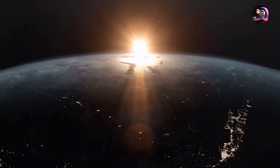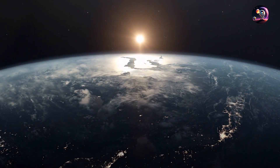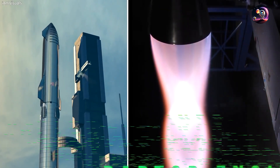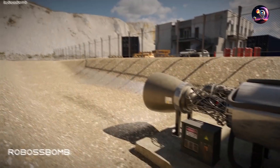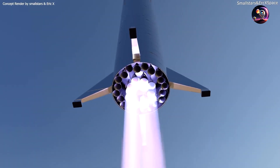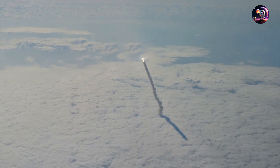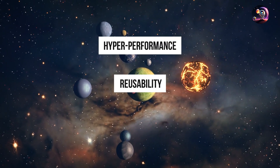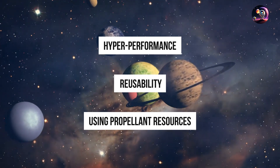However, when it comes to missions beyond Earth's orbit, SpaceX needed something more powerful, more efficient, and more versatile. Enter the Raptor engine — SpaceX's groundbreaking solution for deep space exploration. Burning a potent mixture of liquid methane and oxygen, the Raptor was designed with a single-minded purpose: to redefine the limits of rocket engine technology. Hyper-performance, reusability, and the ability to use propellant resources from other planets were the key goals.